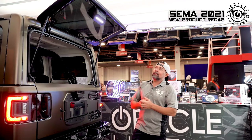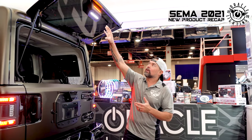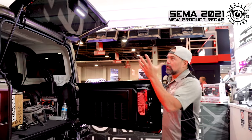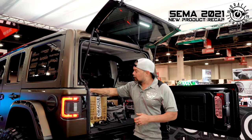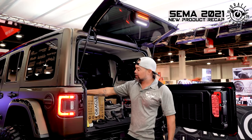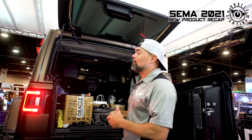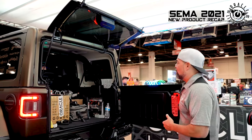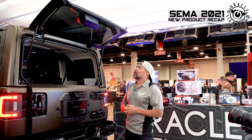Installation is pretty simple — you replace the factory part, run your cable down, we include wire ties to attach the wires, and then you plug it in to the lighter adapter. You control everything through the buttons right there. Cool product, easy to install, and it's got a lot of functionality — you can't beat it.